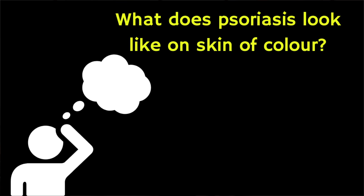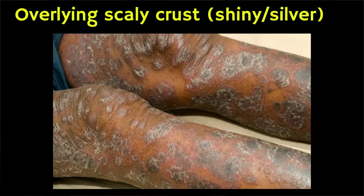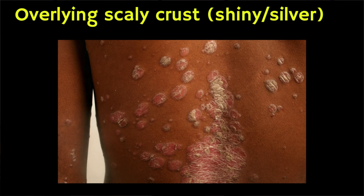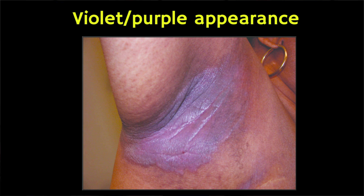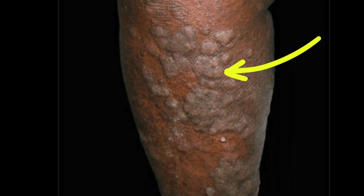Psoriasis typically appears as thickened areas of skin, sometimes with an overlying scaly crust that might look shiny or silver. These lesions are usually itchy and they can bleed and scab over if scratched. In people of colour, psoriasis can have a violet or purple appearance, and you might also notice areas of darker, thicker skin. In both cases the lesions can appear scaly.